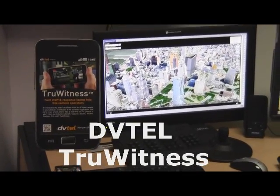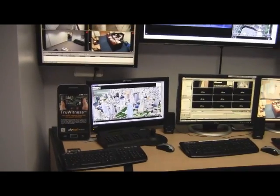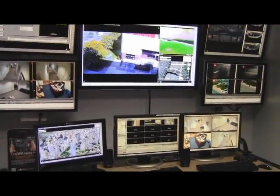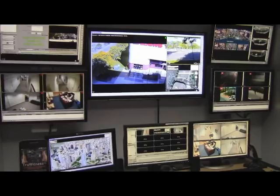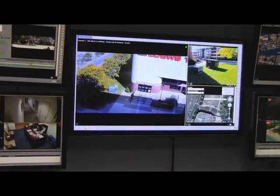True Witness is another award-winning product from DVTEL that allows your security staff and responders to use their mobile Android devices as video cameras in the system. This allows the security staff to go into locations where you typically don't have video coverage and stream directly from their Android devices to the Latitude system at the head end.